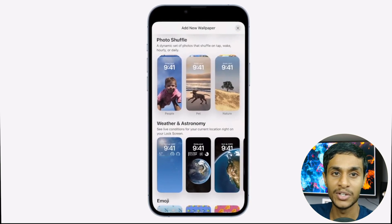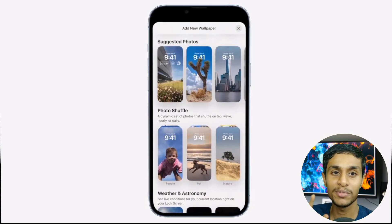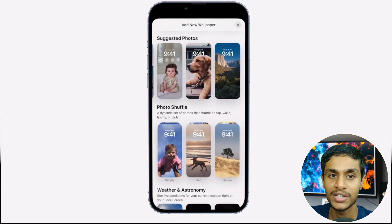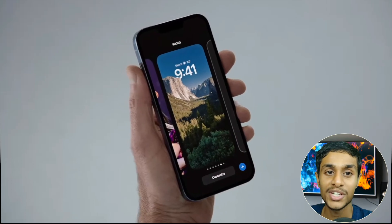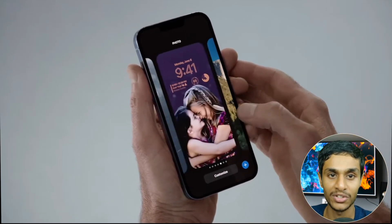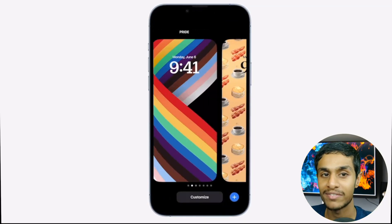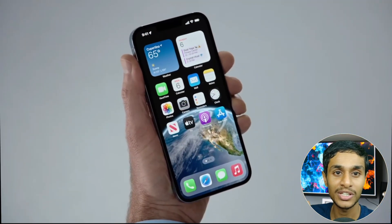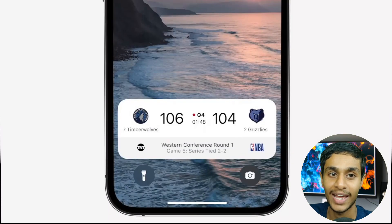In the new lock screen, users can swipe to try out different theming styles. These themes can automatically change the color filter, background, and font, all designed to coordinate with each other. Users can also try out different typefaces and pick from different colors.